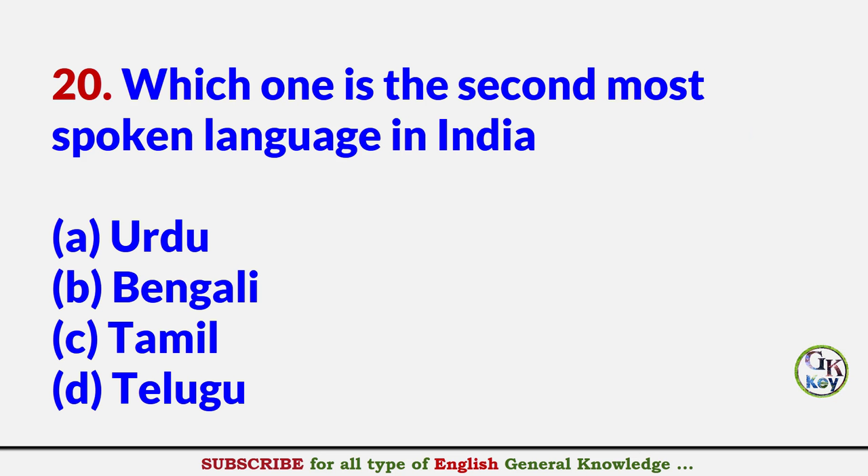Which one is the second most spoken language in India? Answer B: Bengali.